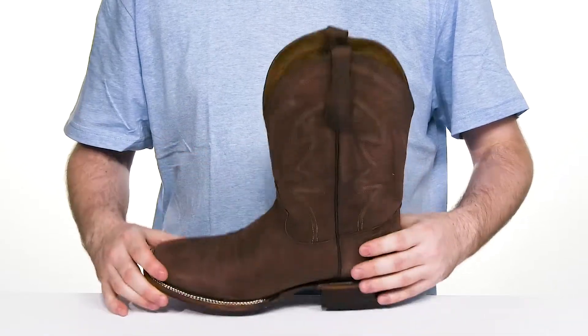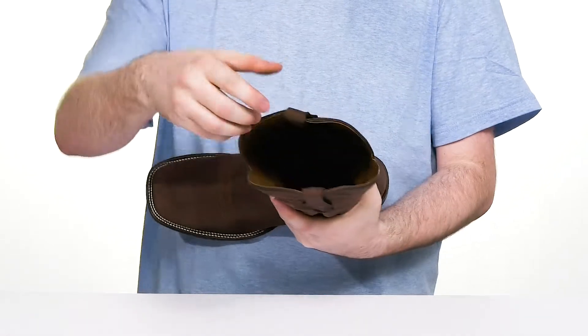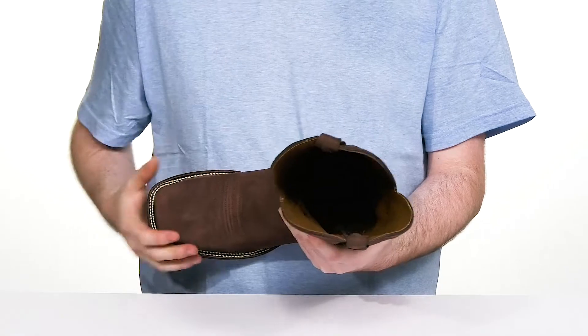It stays pretty strong with the easy pull tabs at the top, making sure it's easy to slip on. The cool leather lining will keep it feeling great all day long with a bit of mesh to give it some breathability.